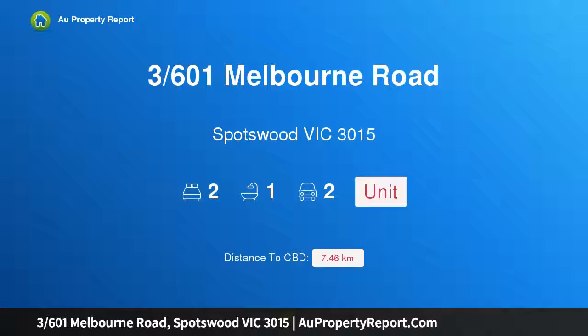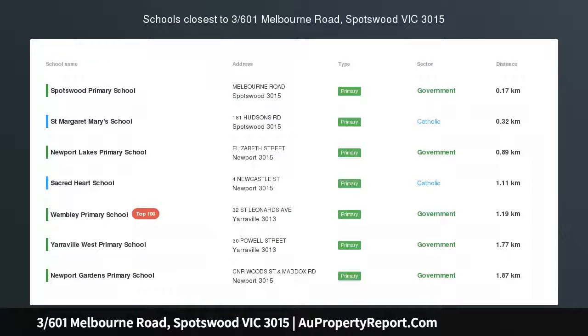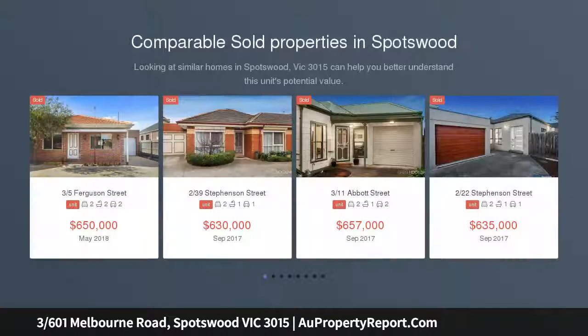Hi, I am glad to introduce Property 3/601 Melbourne Road, Spotswood Victoria 3015 — the low-maintenance lifestyle you've been waiting for.